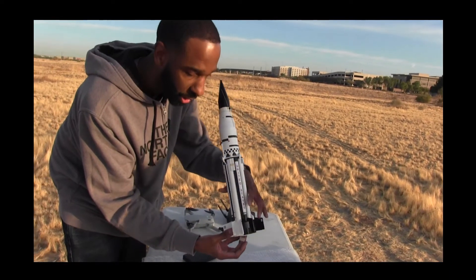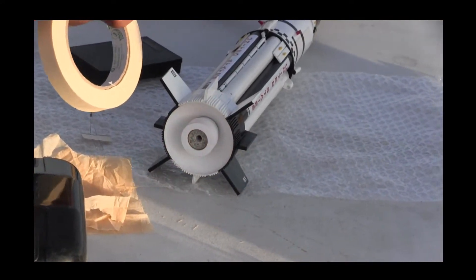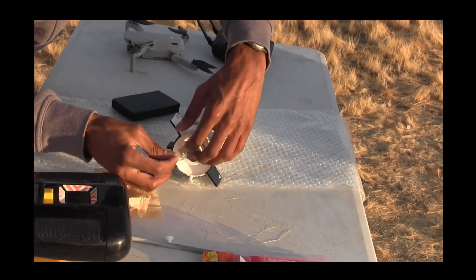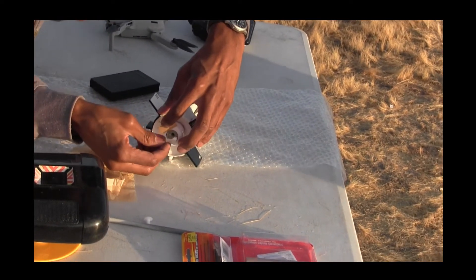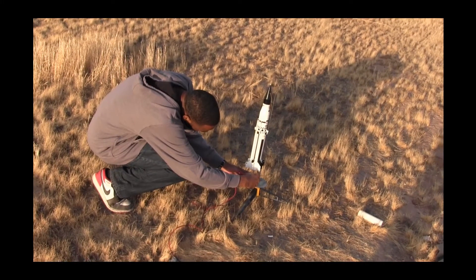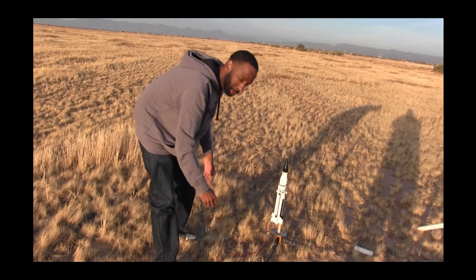You always have to think about when you're putting your igniter in where the launch lugs are and how you want it oriented. These igniters have got to go all the way in. If you launch rockets, make sure your igniters go all the way in and touch the igniter element on the inside - make sure it goes all the way up or you will get a misfire. Safety checks at the launch pad. Another tip: after you launch a few rockets, you can sand off those alligator clips for a better connection.